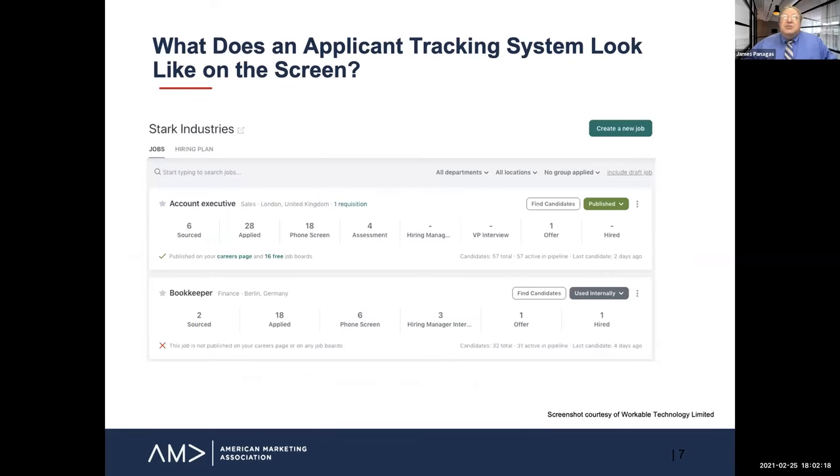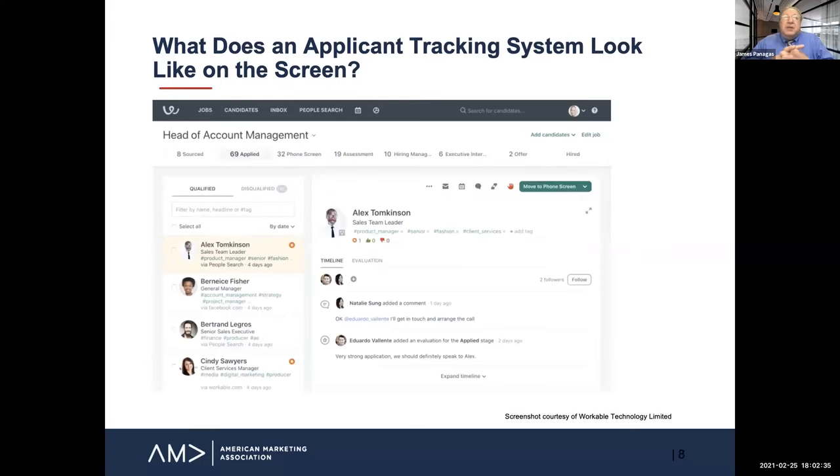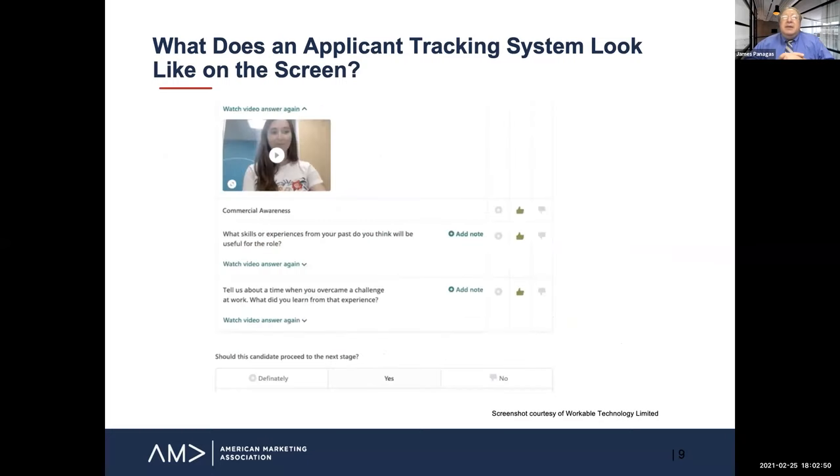Here's a quick look at what an applicant tracking system actually looks like on screen. This typical screenshot tracks the number of people who have applied for a position, how many have been phone screened, how many have been assessed, and how many have been interviewed internally. You can zoom in and look at a particular candidate — how far along have they gone, and any standout candidates your internal team has flagged. Another capability rapidly coming into these systems is video and essay questions, which are being added all the time, making for a much lengthier process with more information being asked of candidates.